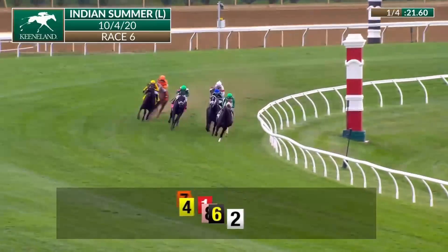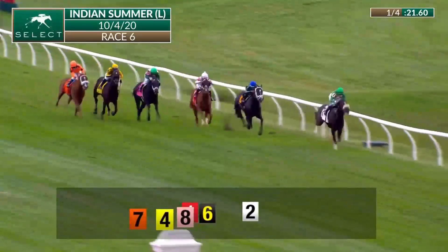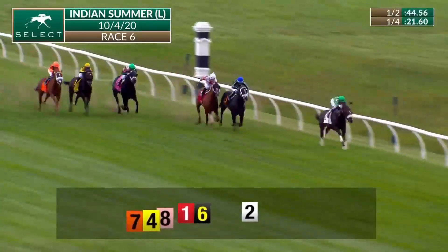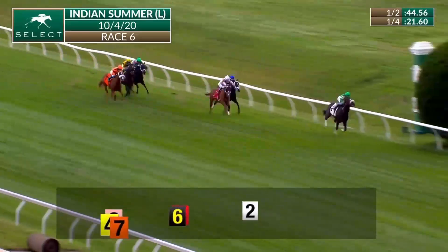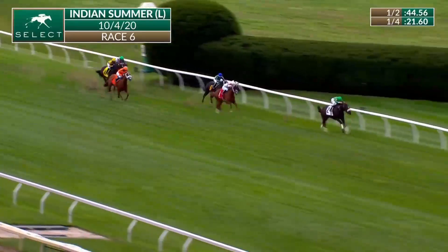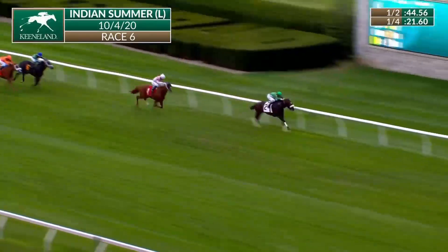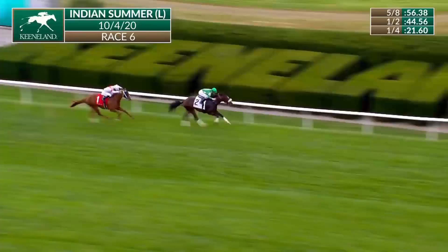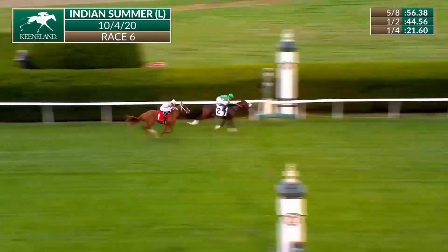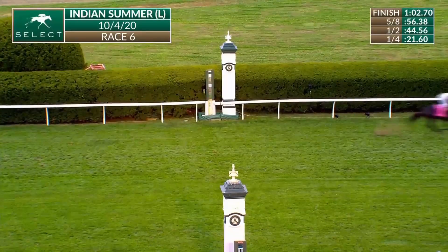Second of July in the lead, followed by Petit Verdeau in third. Cowan looks for running room, shifting lanes toward the inside. Now has clear running but is five lengths off the lead. And the leader is Bodenheimer coming to the sixteenth pole. Bodenheimer by five. Cowan is still back in second position. 44.56 for that opening half mile. Bodenheimer chased by Cowan. Here comes the line. Bodenheimer, Brian Hernandez Jr. — Bodenheimer to take the Indian Summer.